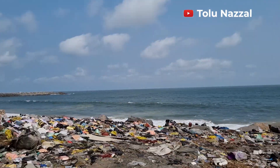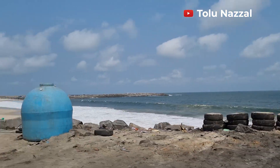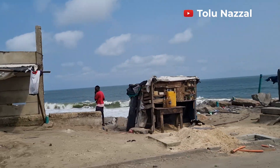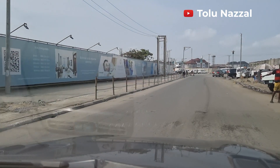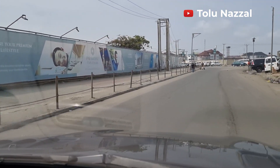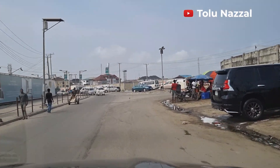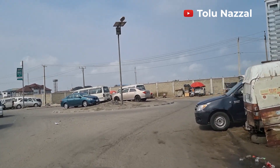This is part of Lekki Phase 1 and there's a beach here. I think it's called Marua Beach but I'm not sure. I was in Oniru inspecting a property for a client and somehow I got to this part of Lekki, so I thought, why not share this with you.